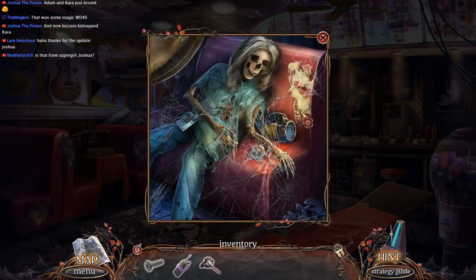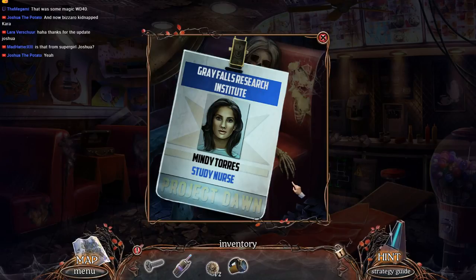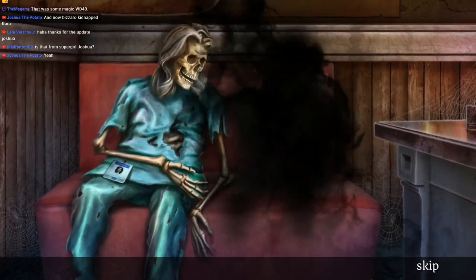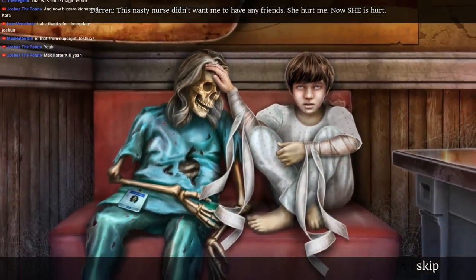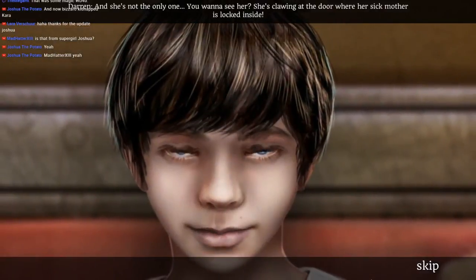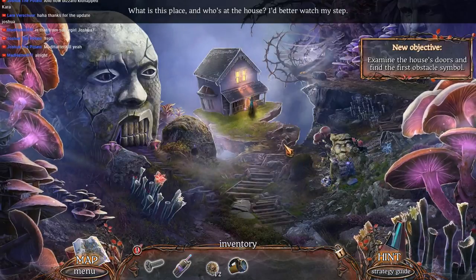Oh my gosh, she's like a nurse or something, or a doctor. I don't know. Gray Falls Research Institute — Mindy Torres, Study Nurse, Project Dawn. Hey, I'm Darren. Stop looking for the girl. Maya is my friend now. Whoa — this nasty nurse didn't want me to have any friends. She hurt me, now she is hurt, and she's not the only one. You want to see her? She's clawing at the door where her sick mother is locked inside. What is this blaze, and who's at this house? I'd better watch my step.